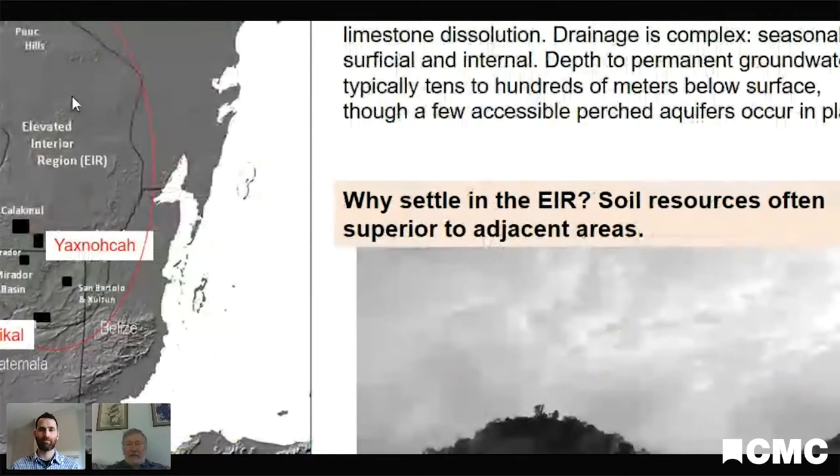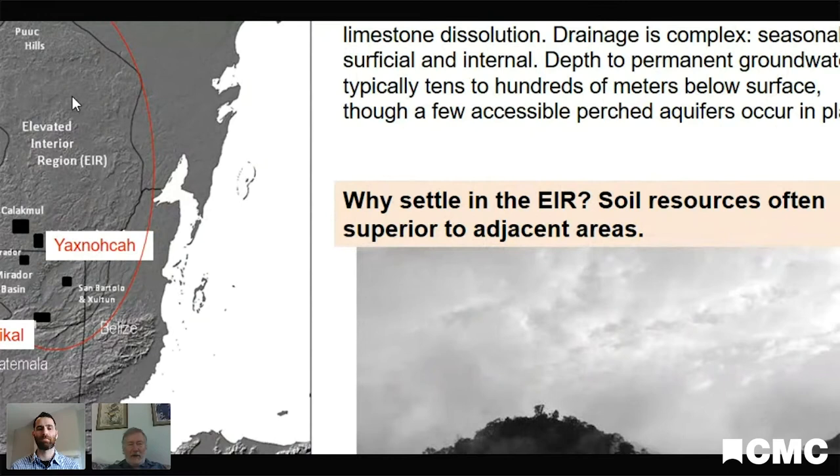I'm going to talk mostly about an area we call the elevated interior region, which runs from Uxmal in the north to roughly Chikal in the south. This is an area that has essentially no permanent surface water, which is very important in the Maya region because there's a highly seasonal distribution of rainfall. It rains very heavily for about half of the year and is bone dry for the other half. Because water in this area — a limestone or karst region — is hundreds of feet below the surface and inaccessible to the Maya, they had to collect and store rainwater to live.